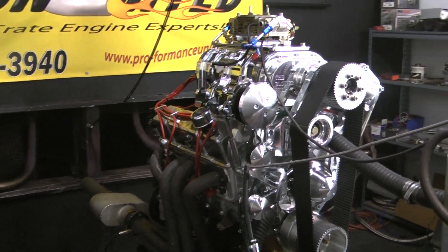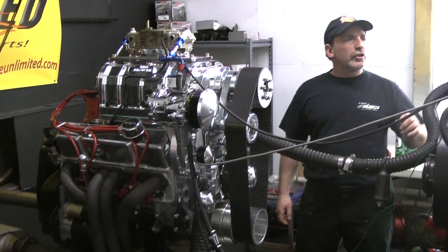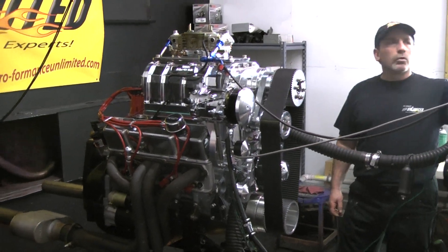I'd like to fire this up and give you a little run demonstration. This is a 383 Chevy Stroker with a blower on it.